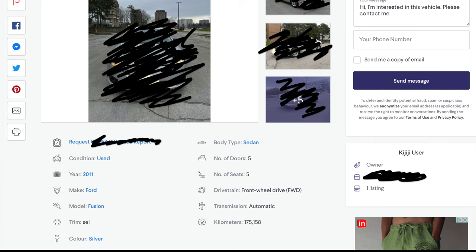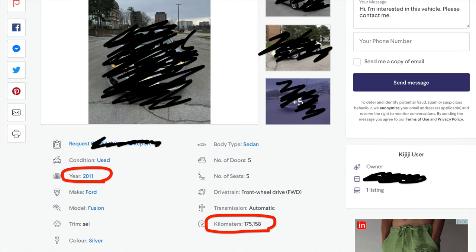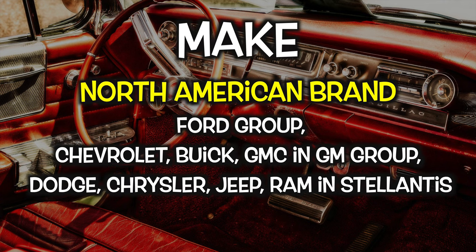How to choose your car from an online site? On the website you can check make, type, year, mileage, and photo images — this is enough information to narrow down your future car. I'm going to introduce the most common brands. From North American brands: Ford Group — Ford; and GM Group — Chevrolet, Buick, GMC; and Stellantis Corporation — Dodge, Chrysler, Fiat, Jeep, Ram.